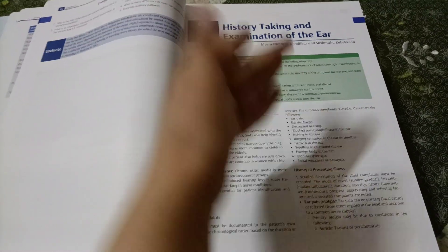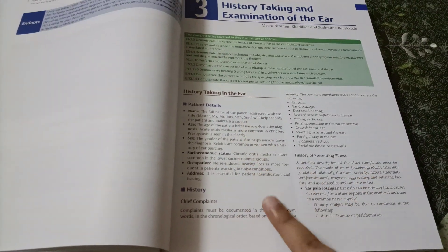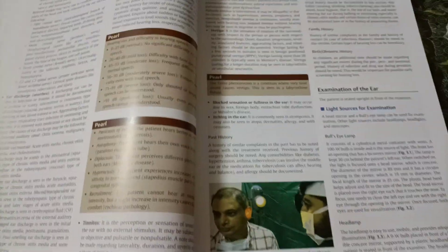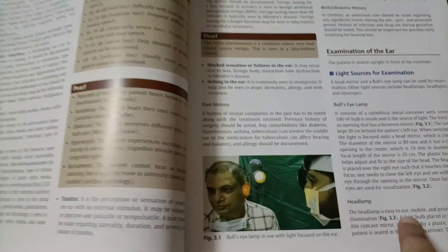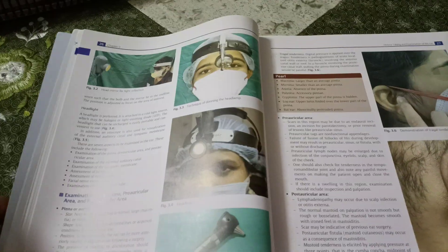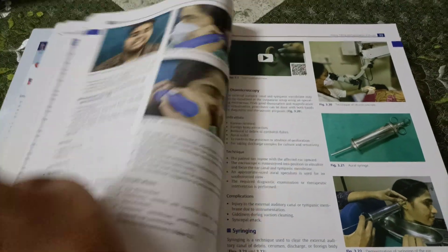Let's look at a practical chapter related to examination. It has history taking and examination of the ear, with all the details you need to ask in the chief complaint and how to elaborate it. It has different topics helpful for the VIVA examination, and everything regarding the examination — all the procedures with pictures. So it is a good book for practical examination; you need not buy anything else separately.